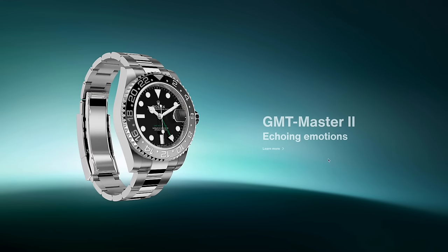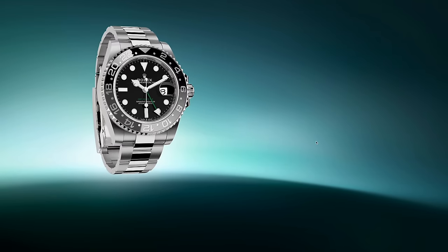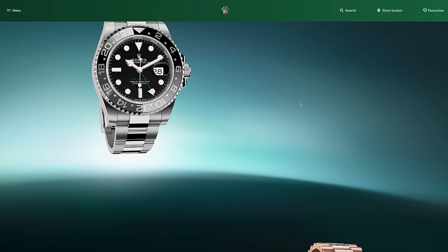The first new release is the GMT Master II 'Echoing Emotions'. This is the anticipated steel version of the grey and black bezel that came out on the Rolesor and solid gold last year. It kind of replaces what was the solid black bezel that was discontinued years ago, and with the green Rolex hand I think it will remain a popular model. I actually think it looks pretty smart on the Oyster bracelet — as we know, the Pepsi looks best on the Jubilee, and the Batman, which is one I'm still waiting for from Watches of Switzerland, works on the Oyster.